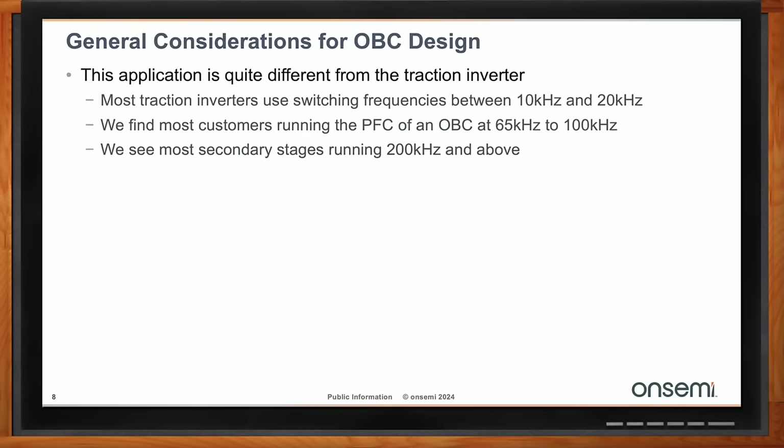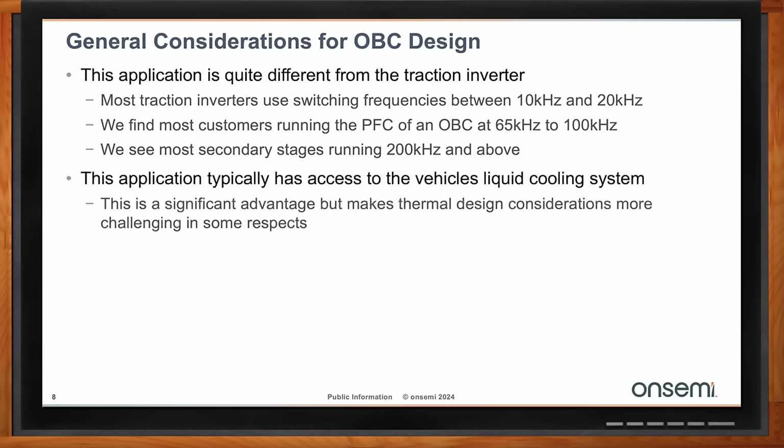The OBC is a very different application from the traction portion of the vehicle. There are two stages: the PFC, typically running 65 to 100 kHz as a hard-switched stage, and the down converter on the secondary side where almost all topologies are soft-switched — zero voltage switching — with most customers wanting to run at least 200 kHz or faster. The battery has a very wide voltage range; on a 400V pack, the charger must swing from roughly 250V when fully discharged up to about 420V, so it operates over a very wide voltage range at very high frequencies.